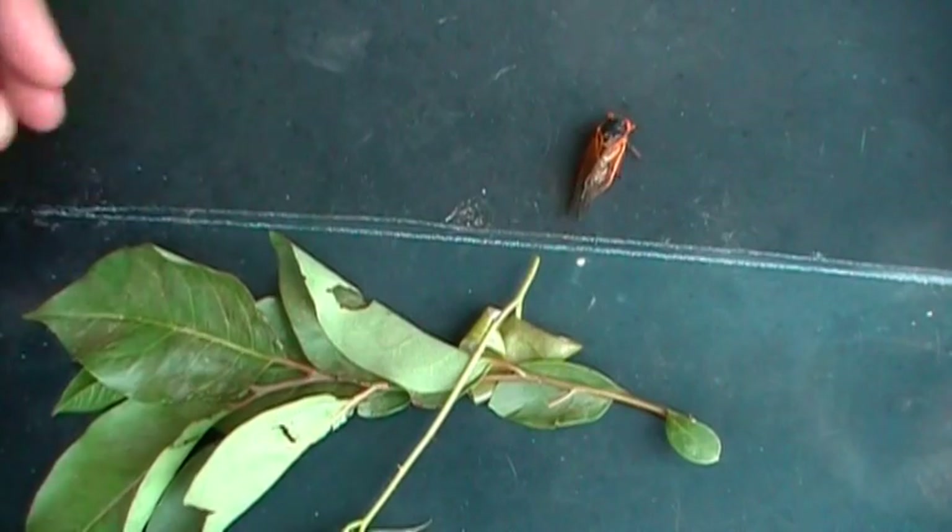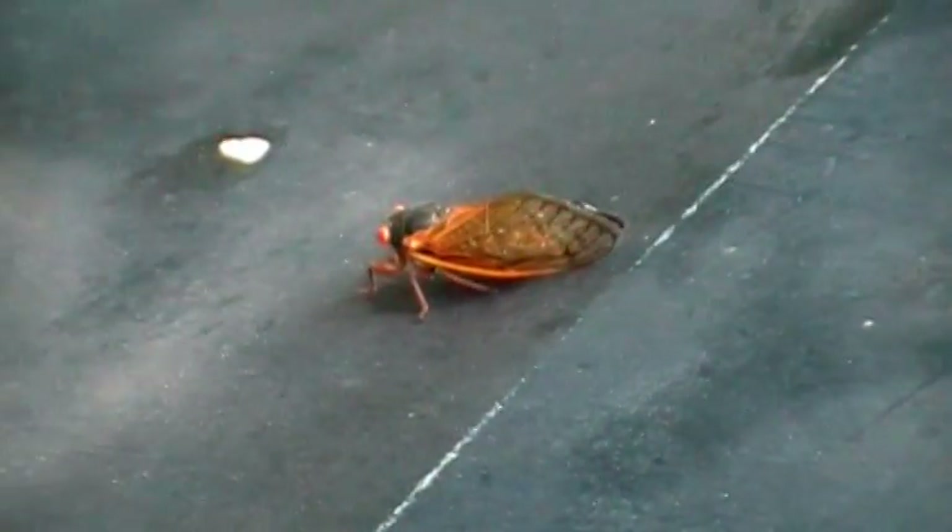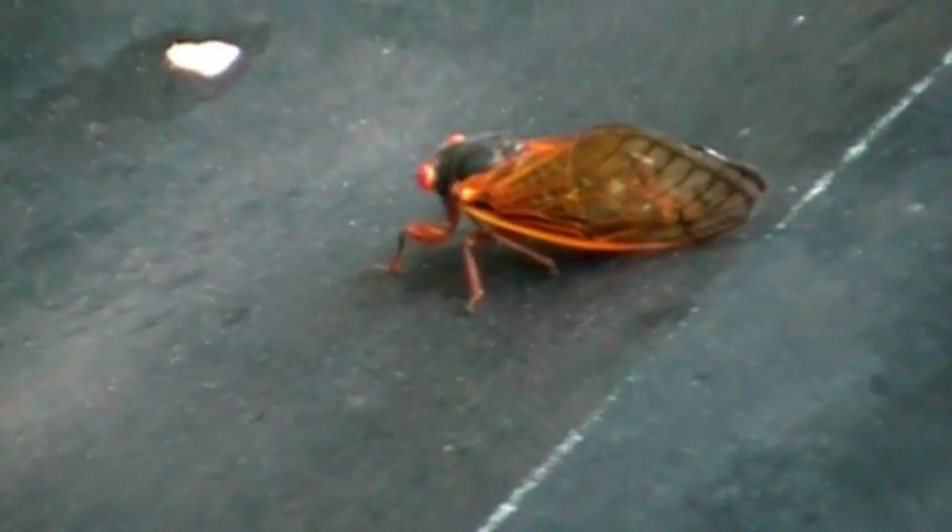That vine just laid on the hood of my car. I expect he's going to take off in a minute. I'm crawling right across the hood of my car. He's going to take off. Well, he hopped anyway.